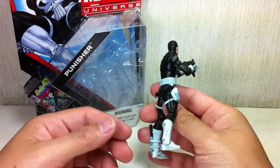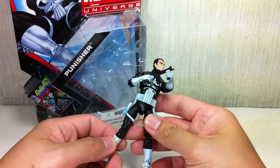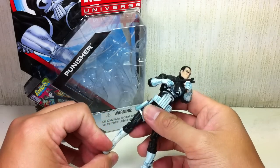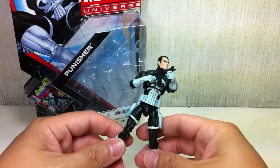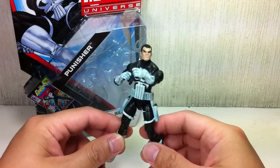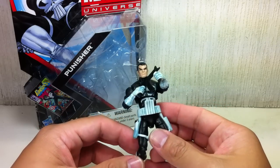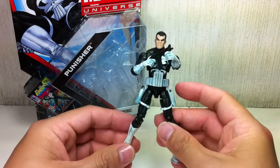I was on the fence on this one — wasn't really sure if I was going to get it. I did pick it up, and I thought I was probably going to sell it and didn't want to open it. But then I decided, what the heck, let me open it up. And as it turns out, it is a pretty darn good figure. It uses the Jim Lee Cyclops, Daredevil Bullseye 2-Pack body mold.